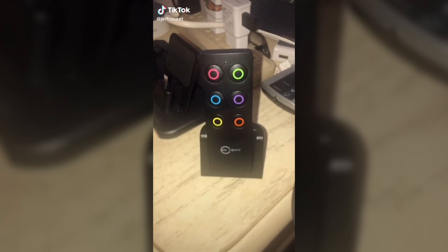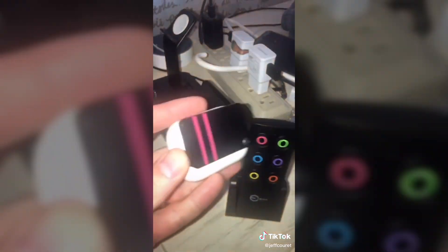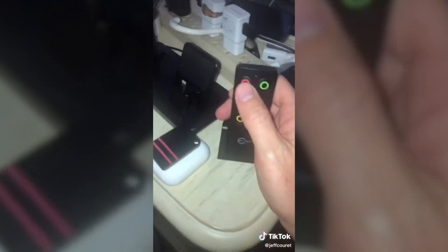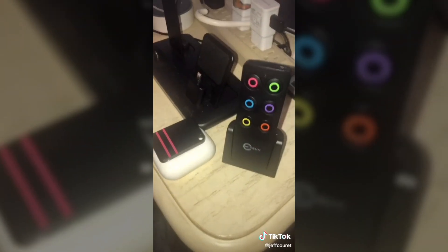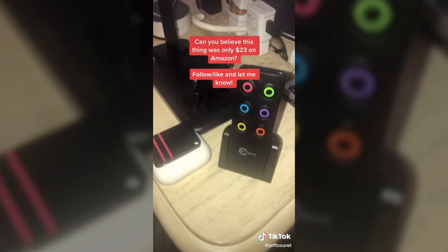This little device will save you a ton of time. Each button corresponds with one of these little trackers. Stick it on your phone, your key, your AirPods, and then if you press the button, it finds it for you. Even if you're not that forgetful, it'll help you save a lot of time whenever you do have to look for your stuff.